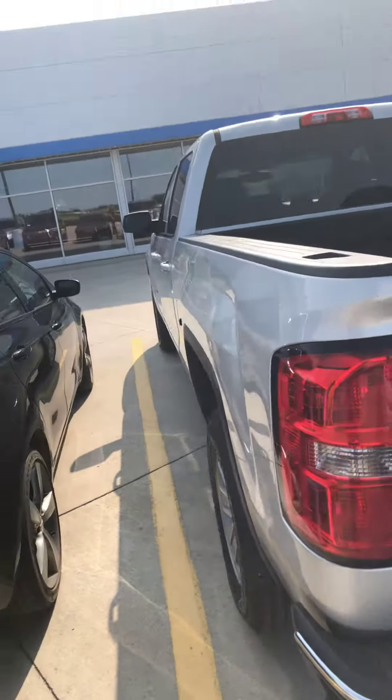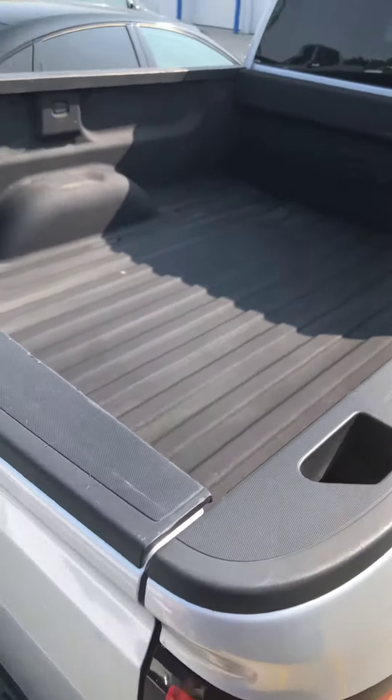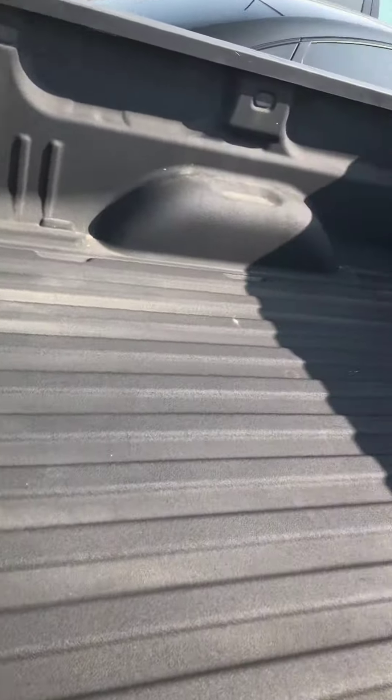As I'm walking around it, I'm not seeing any damage anywhere on it. It is an SLE edition. As you can see, it's got the spray-in Duratec bed liner in it.